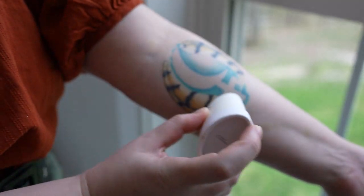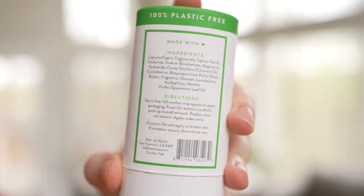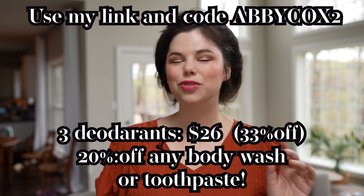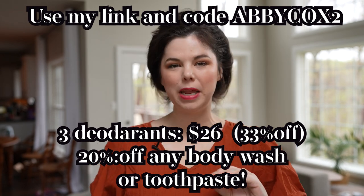The texture is great — it's not sticky, it goes on super dry, and it rubs into the skin really nicely. It's made out of really simple, clear-to-understand ingredients listed right on the packaging in simple terms — none of those overly complicated chemical names that are five miles long. They have tons of different scent options, and the deodorants are aluminum free, paraben free, cruelty free, and vegan. Normally three plastic-free deodorants cost $39, but if you follow the link in my description and use code ABBYCOX2, you'll get them for $26 — that's 33% off. With my code you can also get 20% off any body wash or toothpaste. A huge thank you to Native for sponsoring this video — now let's continue the tour.